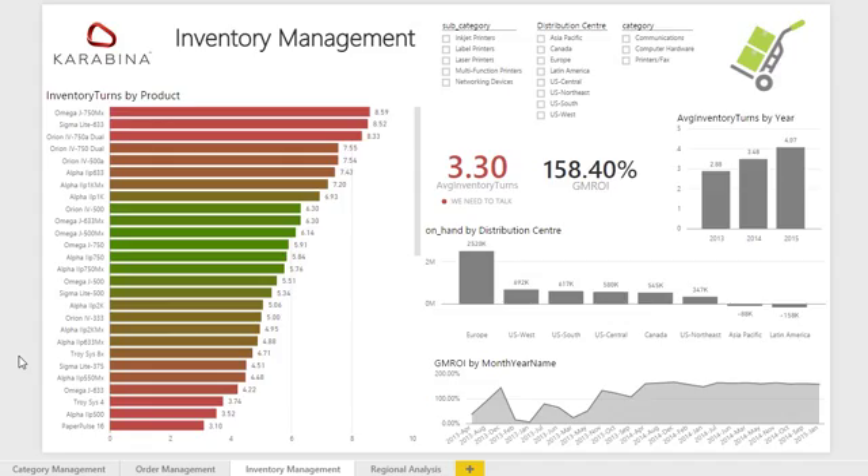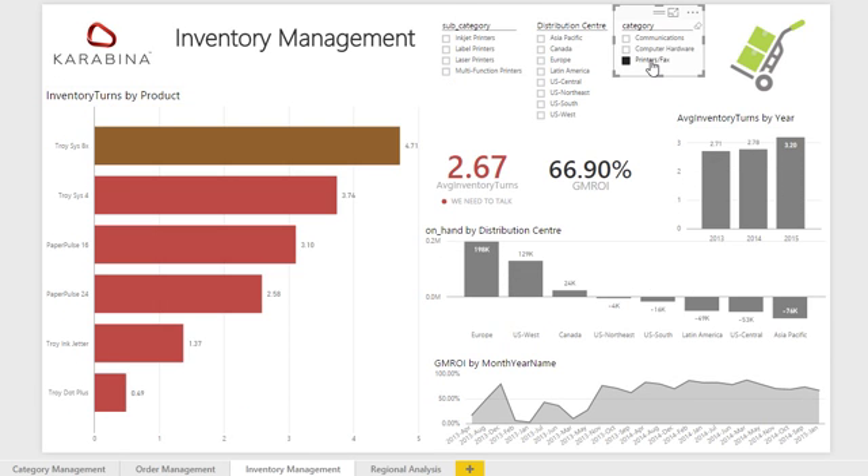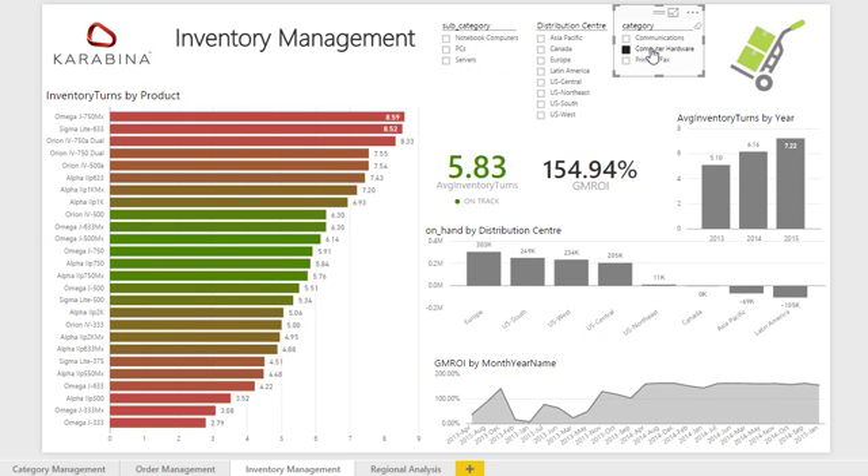GMROI stands for gross margin return on inventory and is calculated by multiplying the annualized gross margin percentage by the annualized ratio of sales to cost of inventory. A value of 300% indicates that for every dollar of inventory in stock, the company made $3.